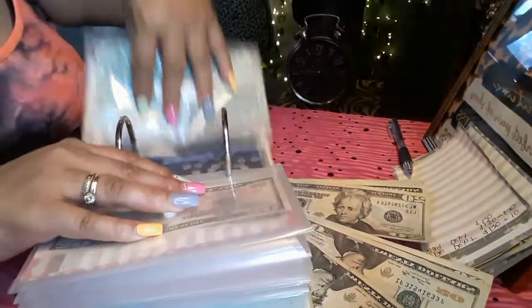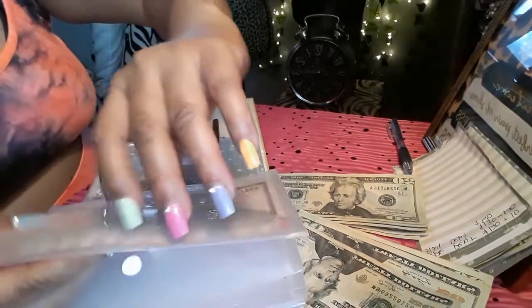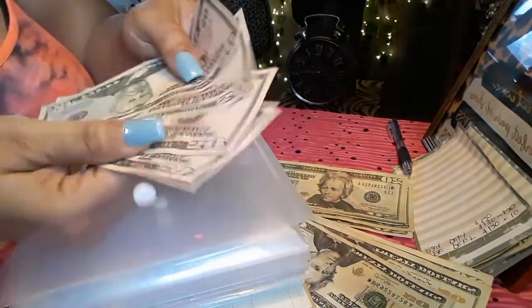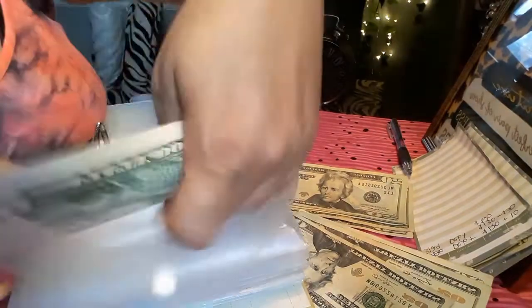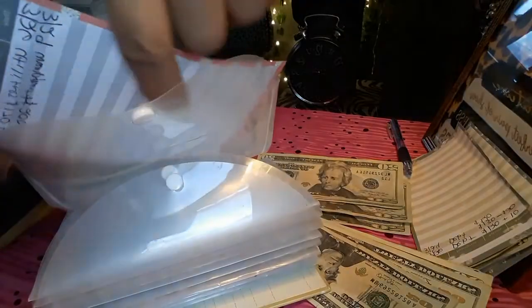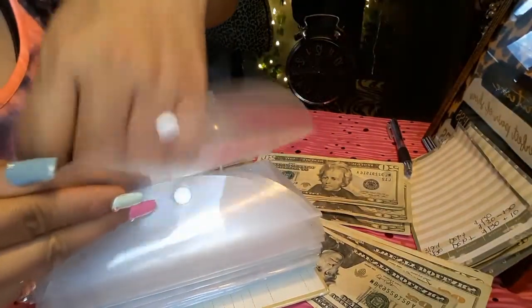Next envelope: utilities. It says we have $200 in utilities and we have $200. I'm not going to put anything in utilities because I've already paid it this month, so I'm not worried about it right now — we're going to skip past that.